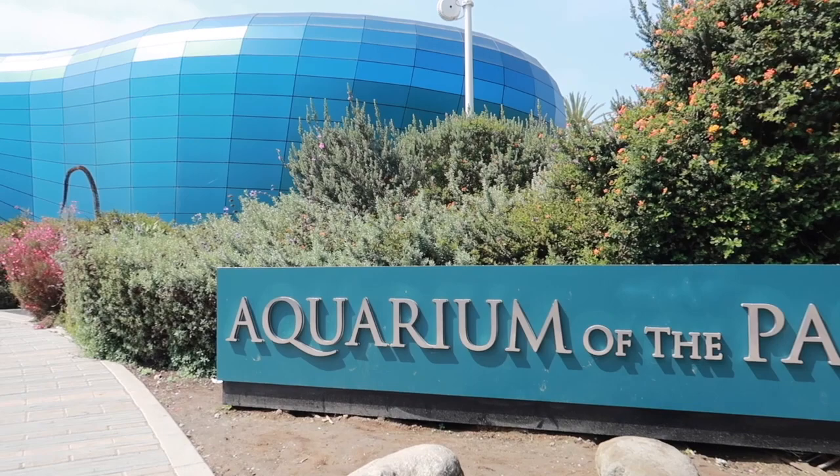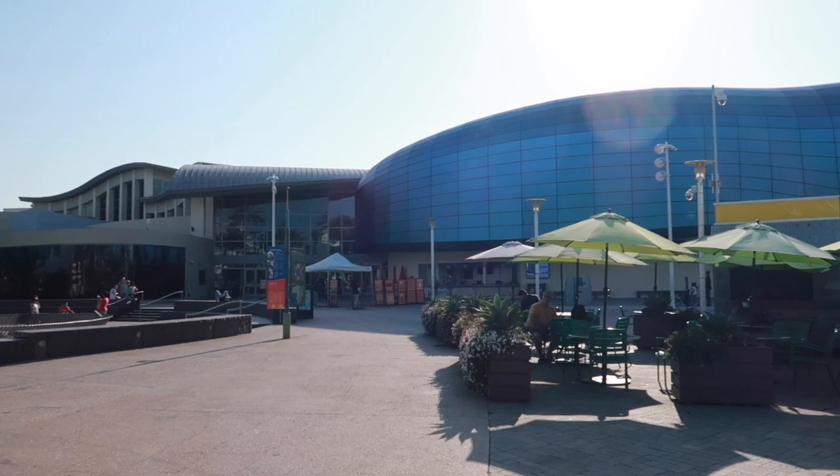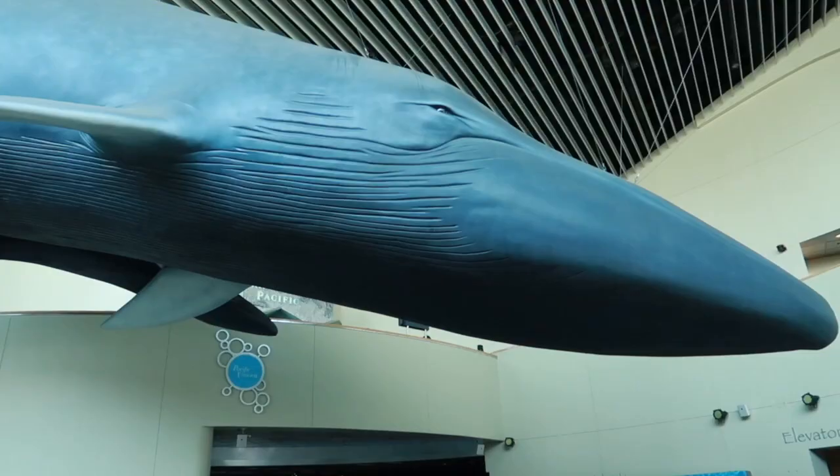Today we're at the Aquarium of the Pacific in Long Beach, California. It's located on a six-acre site on Rainbow Harbor. Every year approximately 1.7 million people visit this aquarium, making it the fourth most attended aquarium in the nation. It displays about 12,000 animals and more than 100 exhibits.